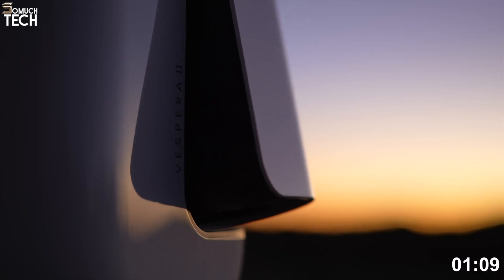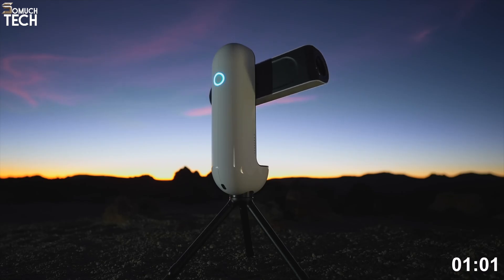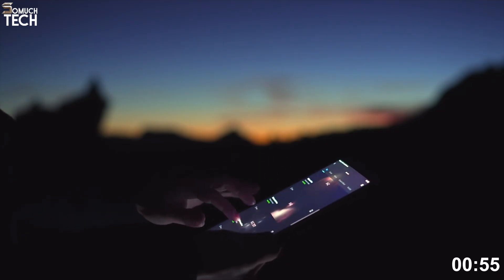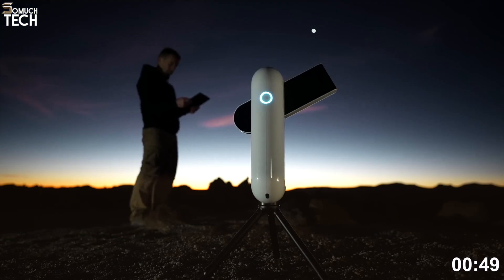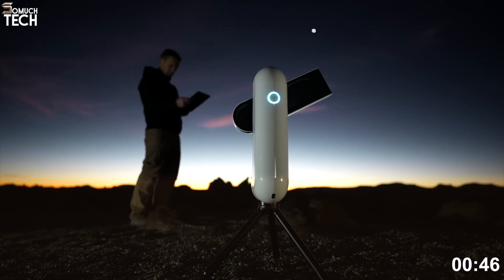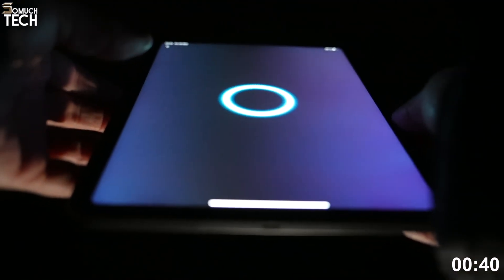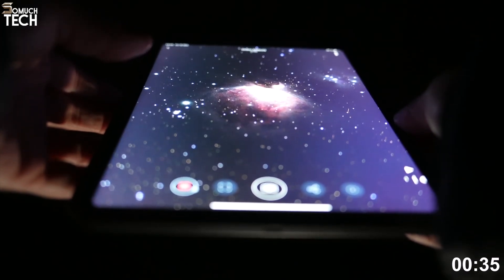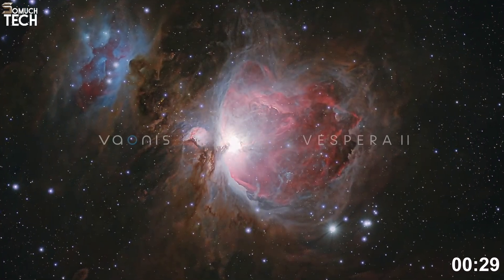One of the unique features of the Vespera 2 is Covalience, a live mosaic mode that automatically scans large areas of the sky and stitches them together in real time, producing wide-field astrophotography images that were nearly impossible for beginners to capture a few years ago. This makes it a perfect option for anyone who wants to create stunning sky panoramas without advanced technical knowledge. Unlike traditional bulky telescopes, the Vespera 2 has a compact, futuristic look that makes it easy to carry and set up in less than 5 minutes. The built-in battery lasts about 4 hours, and if you connect a power bank, you can extend observing sessions significantly.